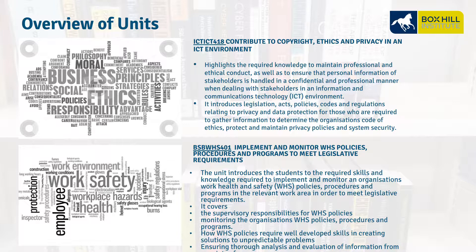BSB WH 401, Implement and Monitor Work Health and Safety Policies, Procedures and Programs. This unit is all about Work Health and Safety policies, procedures, and programs — who is responsible, and what skills we use to create solutions for unpredictable problems.